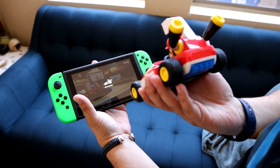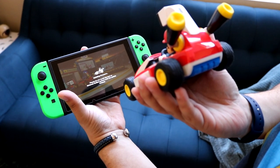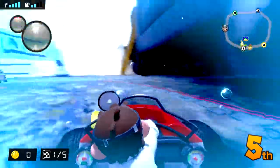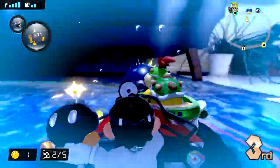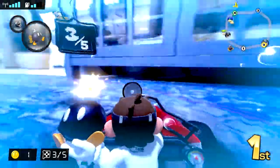Your Mario or Luigi Kart pairs with your Switch over a local WiFi connection, meaning you can't connect to both your kart and the internet at the same time. This means online play isn't an option. If you want to play multiplayer, you'll need someone to own a kart of their own and come over to your house. Because of these limitations, I didn't get a chance to try multiplayer, but if we get our hands on a second kart, we'll post some impressions.